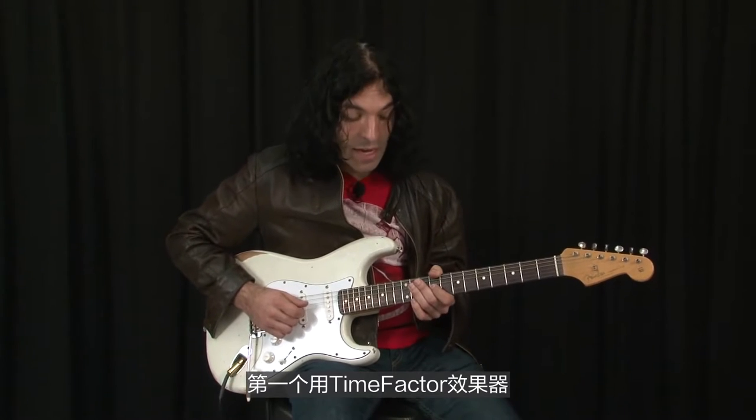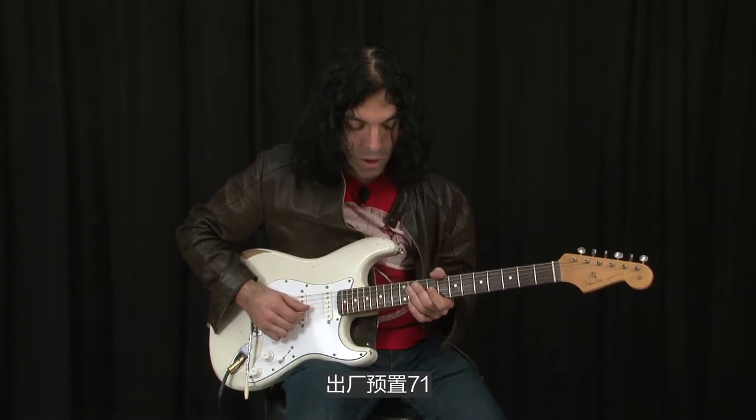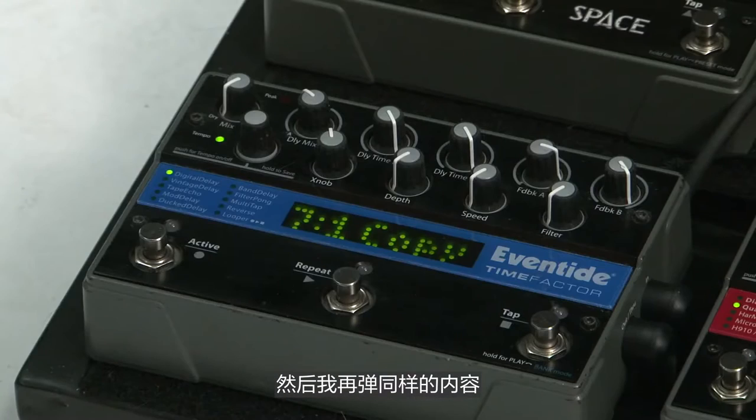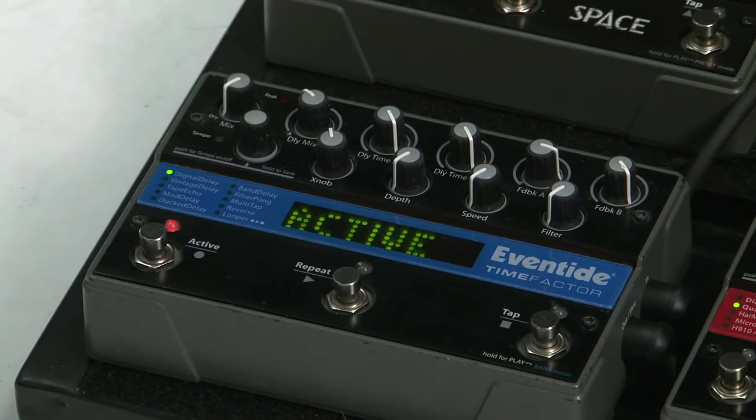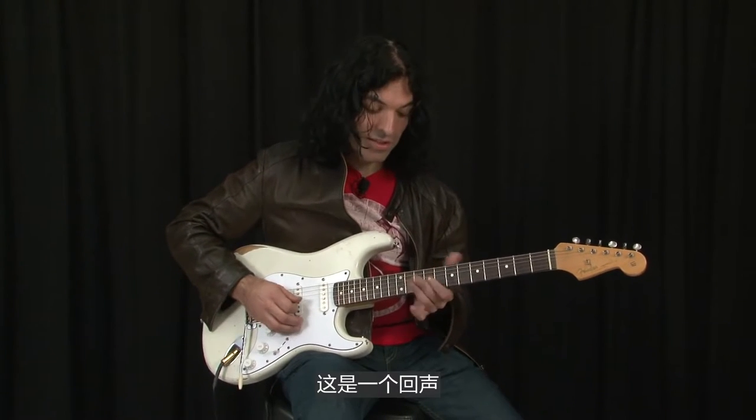First I'm going to add the TimeFactor — this is a factory preset, it's 7-1. When I add that and play the same thing, it sounds like this. And this is just one echo.